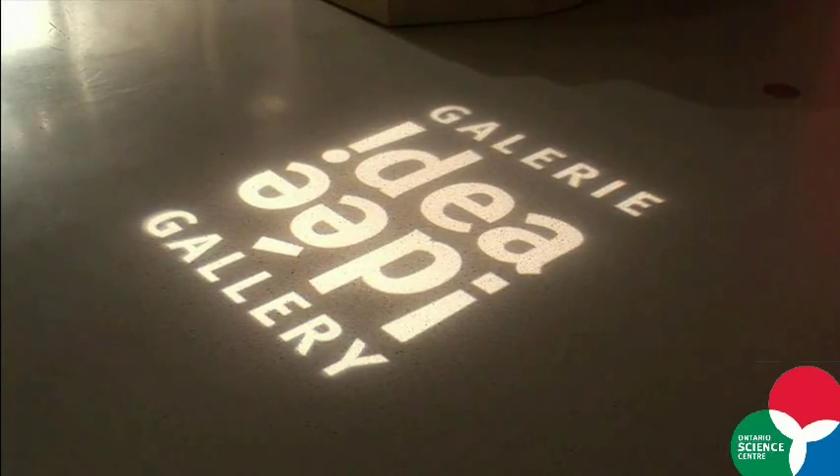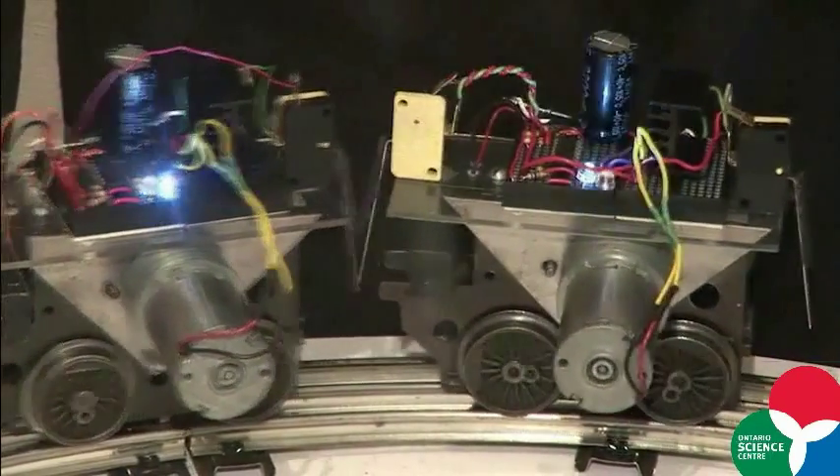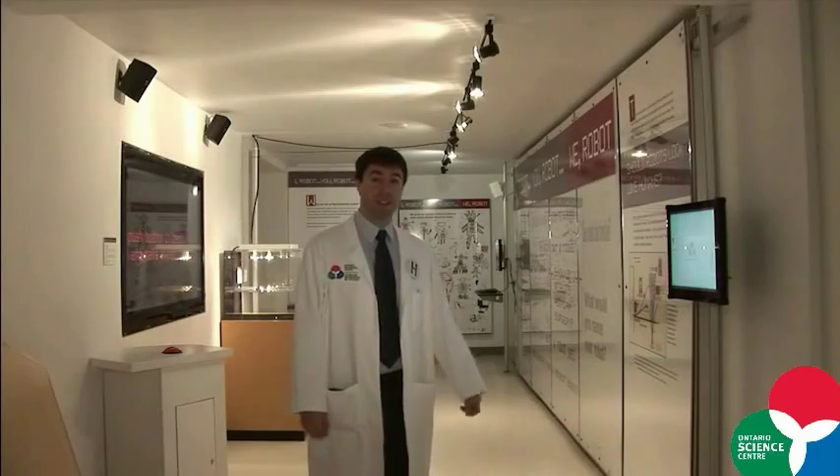Another timely feature here in the Hot Zone is the Idea Gallery. The Idea Gallery is where art can meet science, because one can often inspire the other. And we update this regularly so that you can find new experiences each time you come.